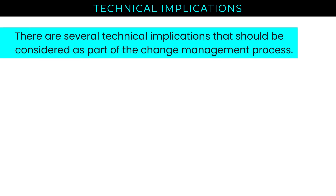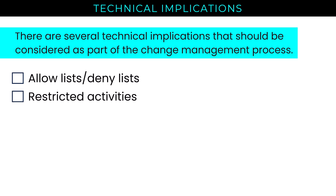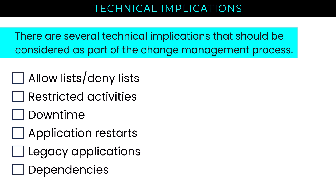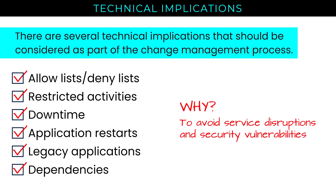Let's talk through the technical implications that need to be considered as part of the change management process. Do we need to update allow or deny lists on our firewall? Are there any restricted activities, potentially involving sensitive data? What are our expectations of downtime, any application restarts, impact to legacy applications, and what other dependencies are there in the service chain? We need to check all of these in our planning process to address any new exposures — even temporary exposures — of our data or systems, to avoid service disruptions and security vulnerabilities. As system configurations change, attack surfaces may change as well, and we need to plan for that throughout the change process.